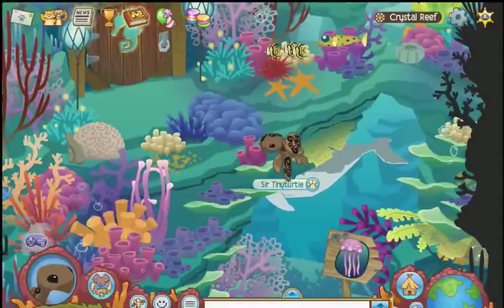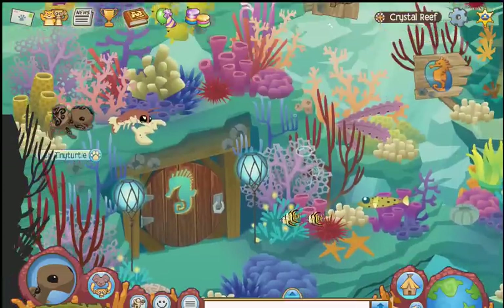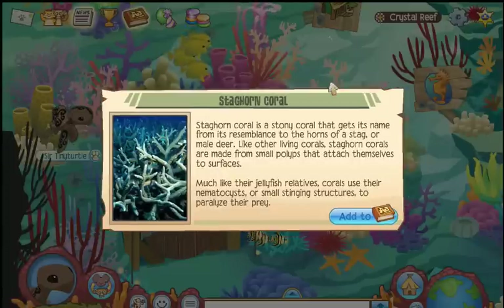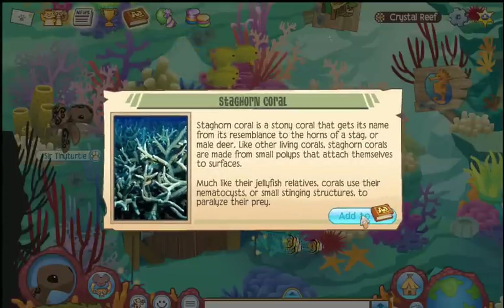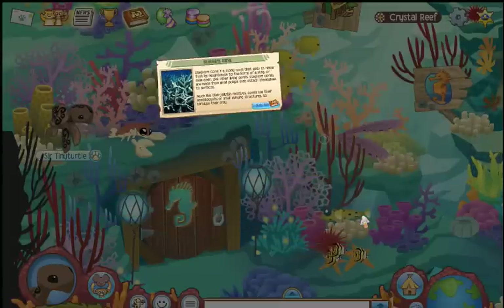Let's find the staghorn coral next — it should be somewhere around here. A stony coral, it gets its name from the rumblings of the horns of a stag — a male deer. Neat.